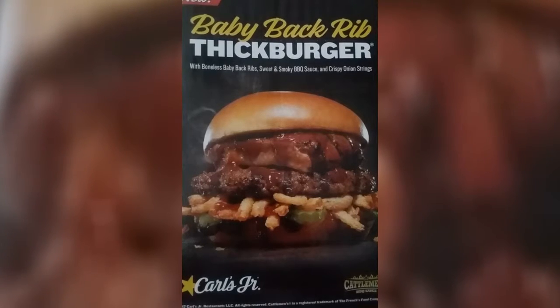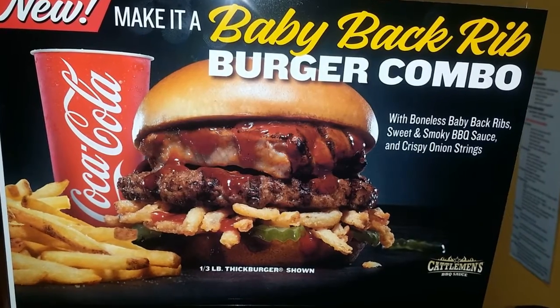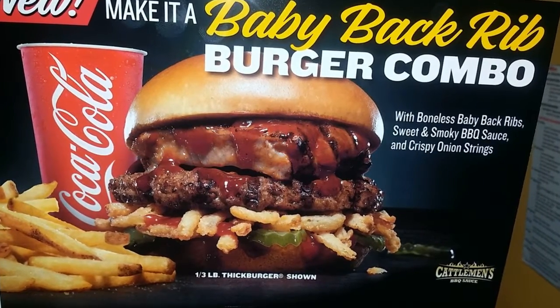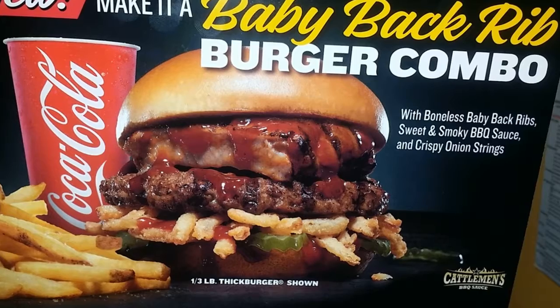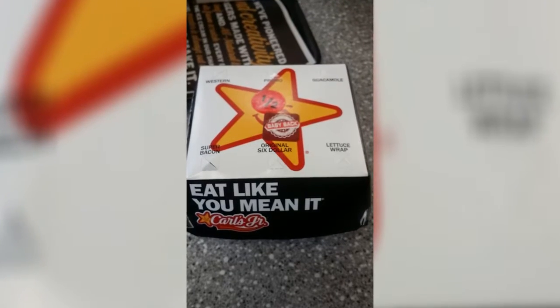Got a coupon in the mail for buy one, get one free on the burger. Walked in the store, saw that they had a combo, and the combo looked real good, so I said skip it, let's do it. I want the half pound combo — I want to go all out. I will spare the expense.